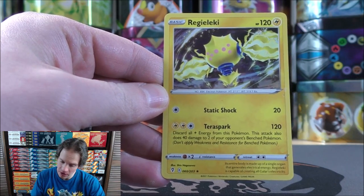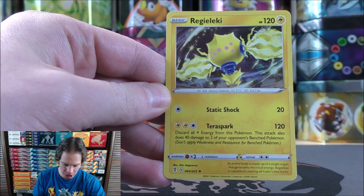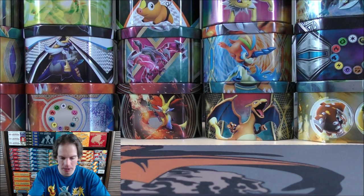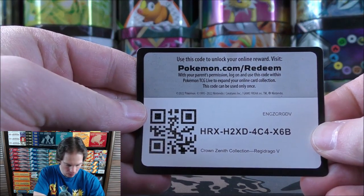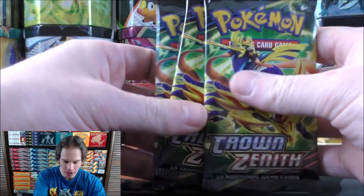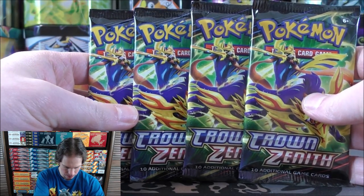If you buy the Regieleki V box, the cards are reversed — you have a special hollow of Regidrago. There are the promo cards, essentially. The online TCG code card — one lucky viewer will unlock the contents of this box. And of course, the reason you're watching this video, for the Crown Zenith booster pack. Same artwork on all four packs.